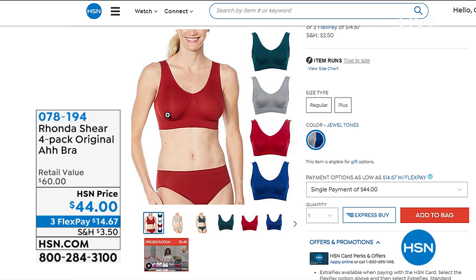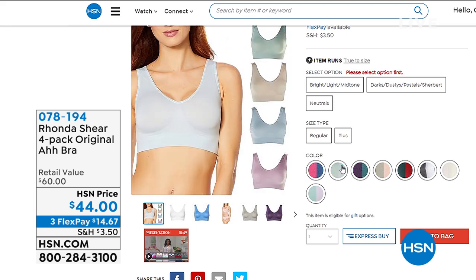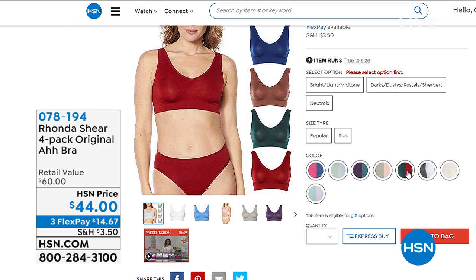Rhonda mentioned in the last hour, the original Ah Bra in retail is $20 for one. You're getting four, so basically about $10 a bra. With $35 million sold, award-winning, 35 countries, incredible value — your three FlexPay payments, four on your HSN card, and lots of different choices. You can see them all by going to the web.